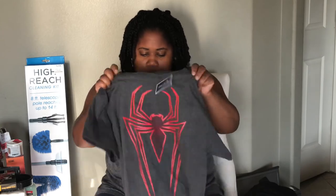My nephew's birthday is in a couple days, and he loves Spider-Man, so my son picked up this shirt for him. It was on clearance for $5.